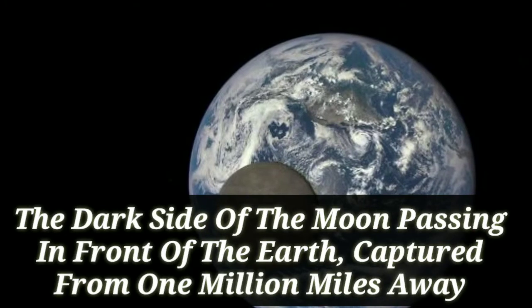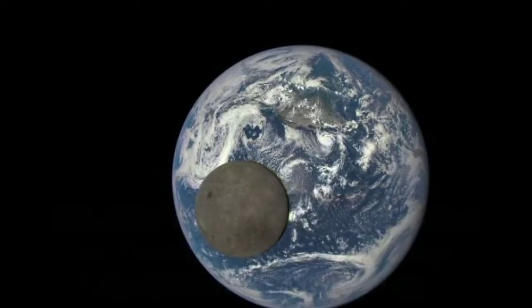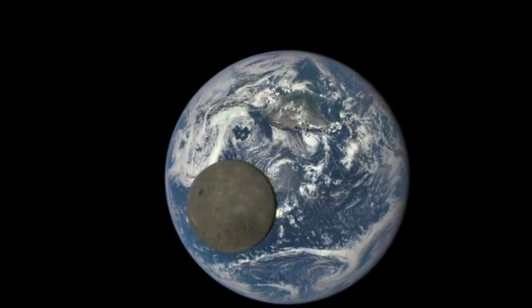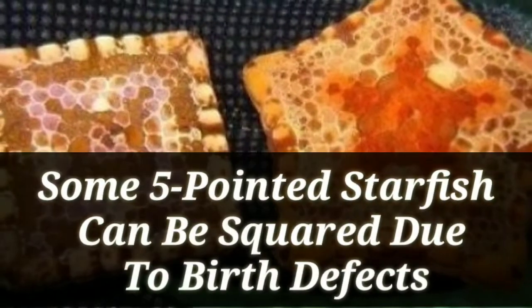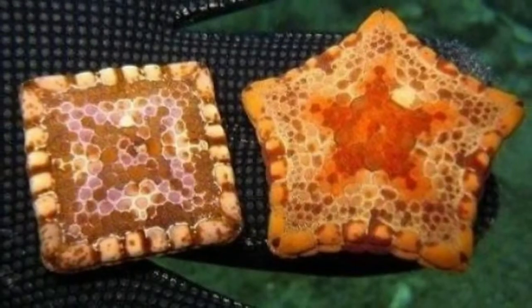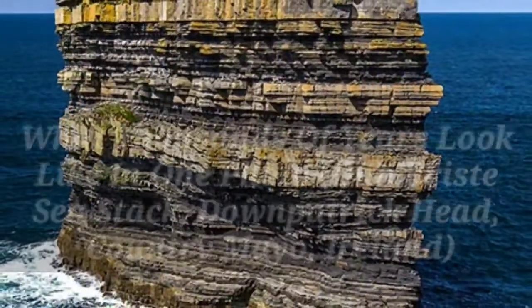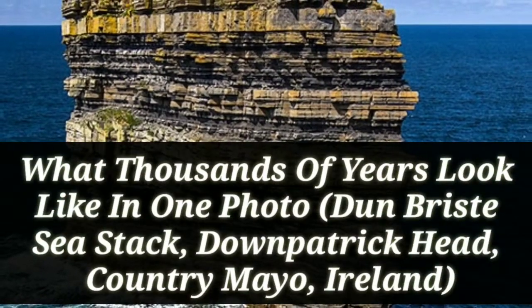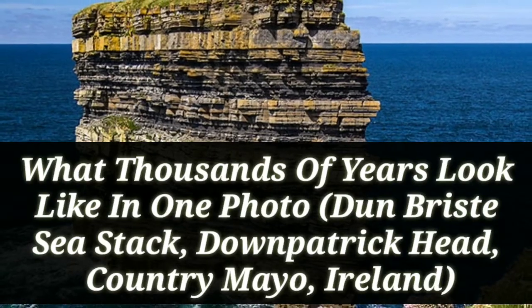This is the dark side of the moon passing in front of the earth, captured from one million miles away. Some five-pointed starfish can be squared due to birth defects. Next one: what thousands of years looks like in one photo, which is situated in Ireland.